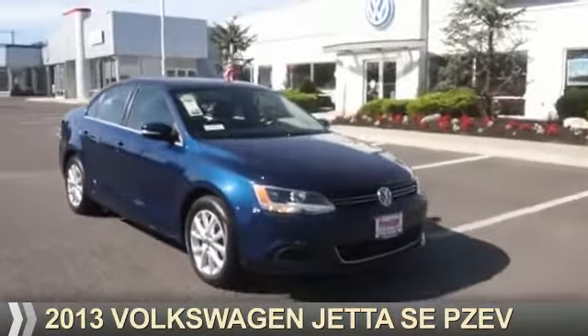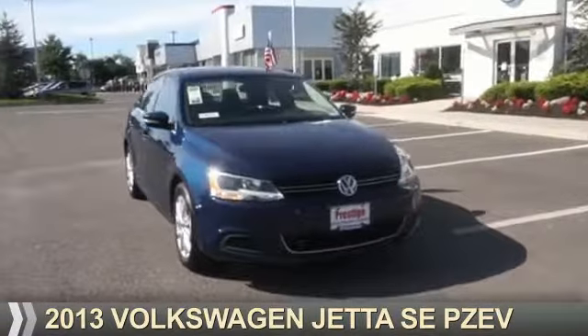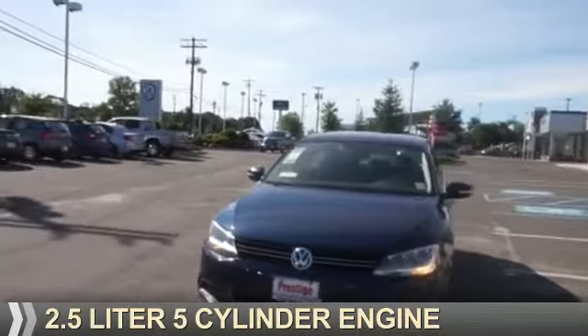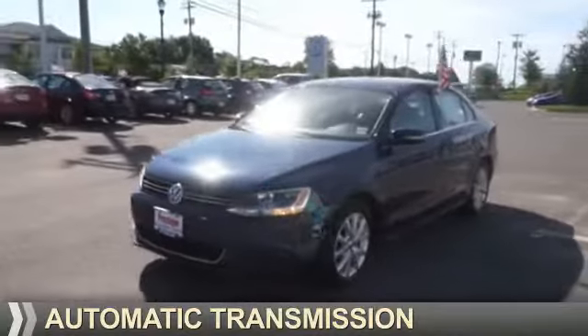Presenting the 2013 Volkswagen Jetta. It's powered by front wheel drive, a 2.5 liter, 5-cylinder engine, and an automatic transmission.